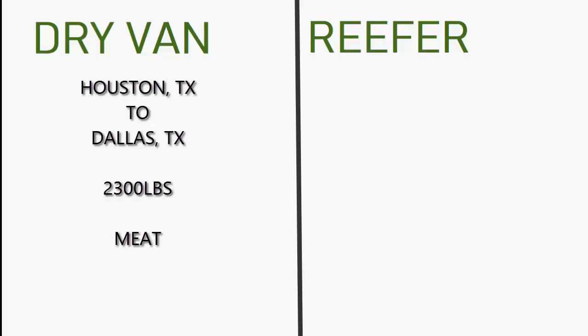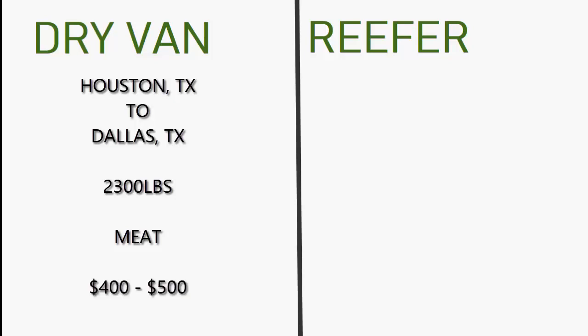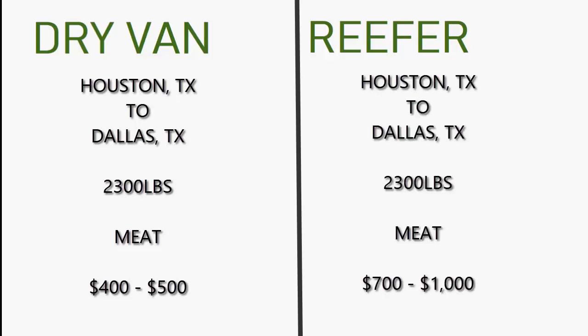You're looking on the DAT load board and you see a pickup going from Houston, Texas to Dallas, Texas. For that same load, the drive-in would probably pay around four to five hundred dollars, but if it was a reefer it'll pay probably seven hundred to a thousand dollars for the same run, because you're running something that needs to be refrigerated.